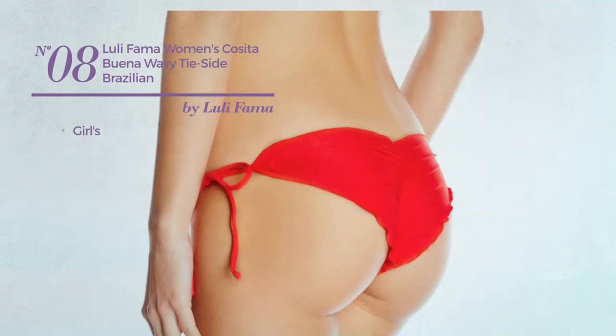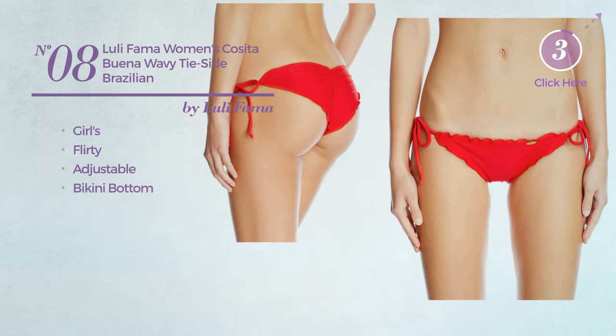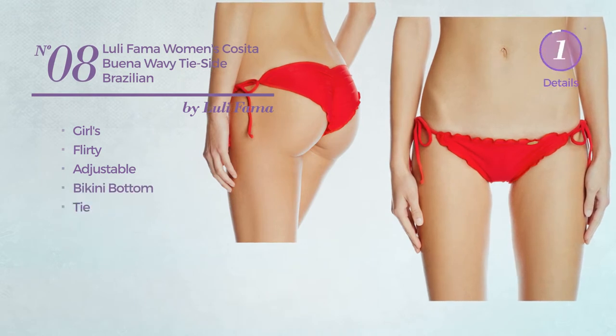Number 8, a girl's bikini, featuring a flirty look, produced with adjustable material. This bikini includes bikini bottom and tie. Available in 2 more colors.